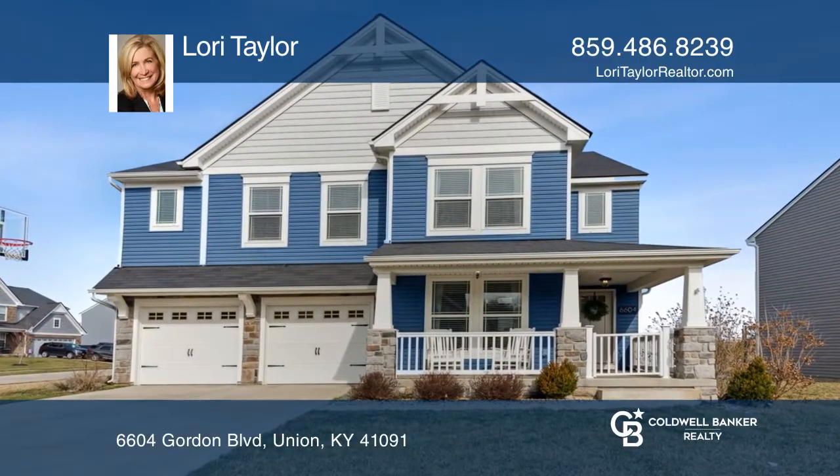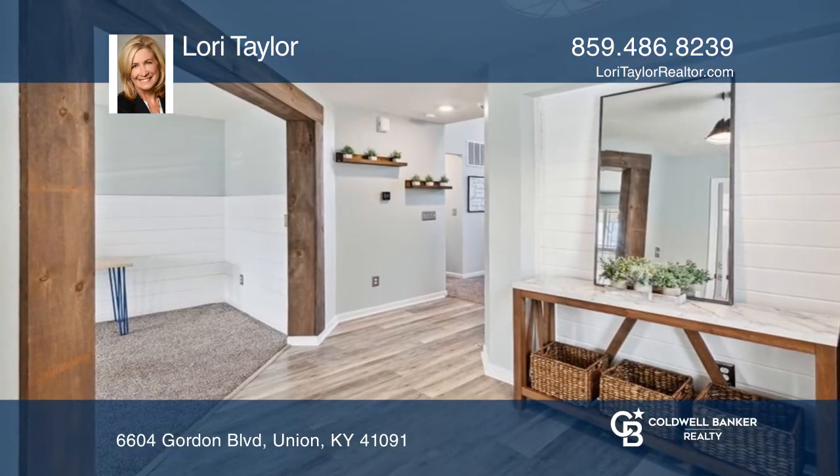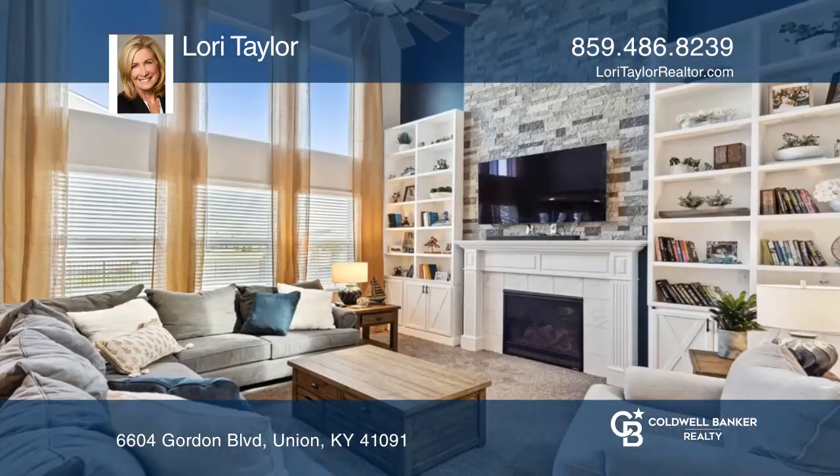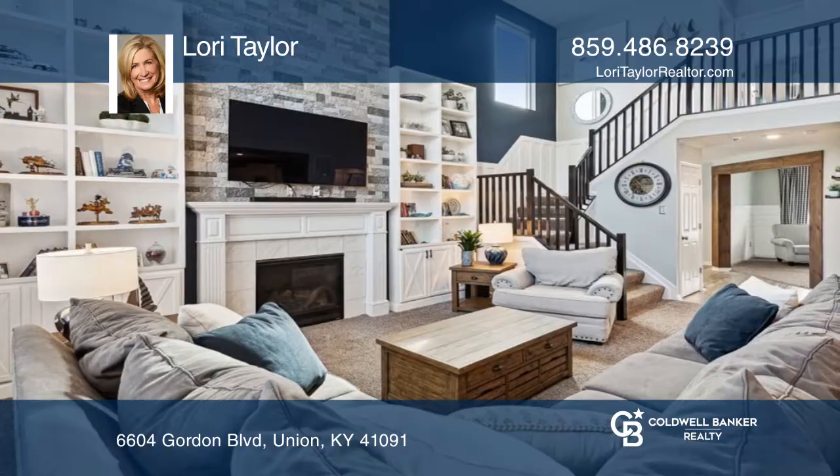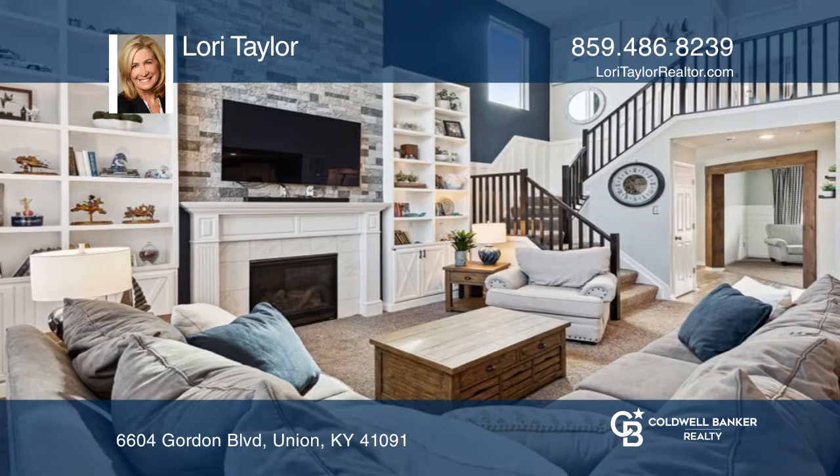Come fall in love with this four-bedroom home loaded with upgrades. It offers a family room with 20-foot ceilings, double-story windows, a stone fireplace, a kitchen with a large center island, and an amazing primary en suite with a huge closet.